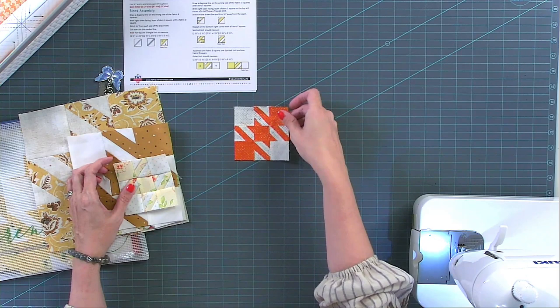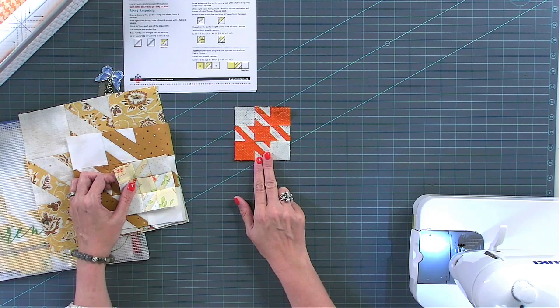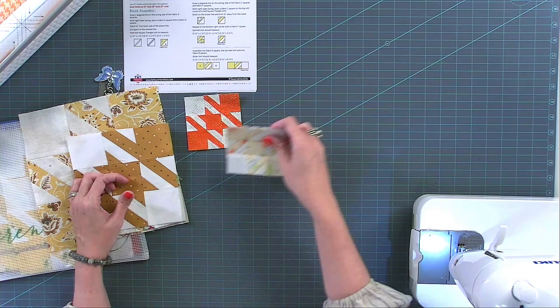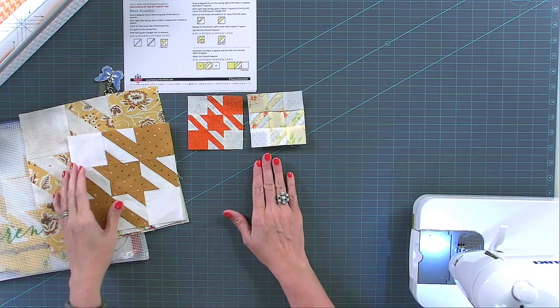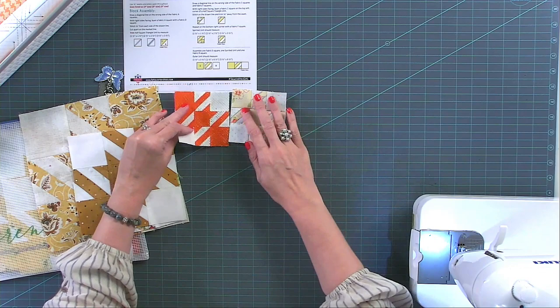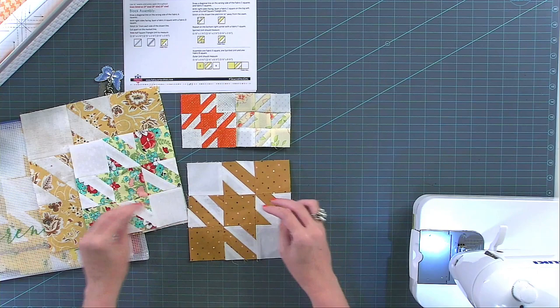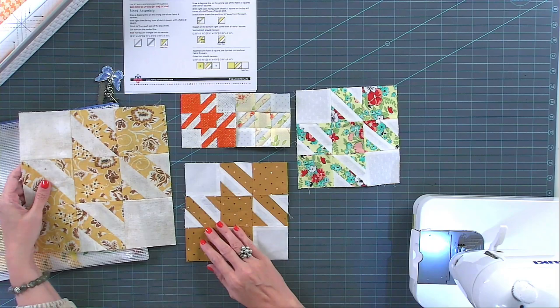This is Teresa's block from Quotation and Zen Chic. We have instructions for three inch, six inch, and nine inch — this is three inches. The next one is Deborah's using Figs and Shirtings by Fig Tree Quilts, also three inches. You can see one person sewed open and pressed open while one person pressed to one side — you can do whatever you like, I'm pressing open. This is Terry's block, also Layla Boutique, in Folktale. Sue used Shine On by Bonnie and Camille, and Angel used Cider by Basic Grey. These are our sample maker blocks.